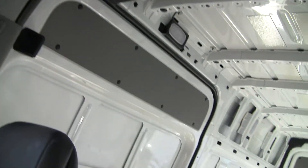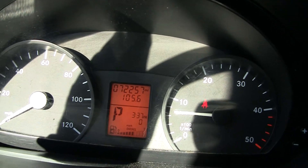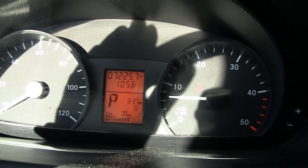Thank you so much for visiting our website today and looking at this great 2008 Sprinter van. One last shot here of our mileage — we're at 72,257.